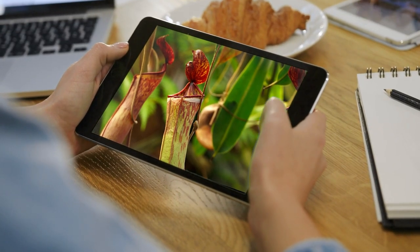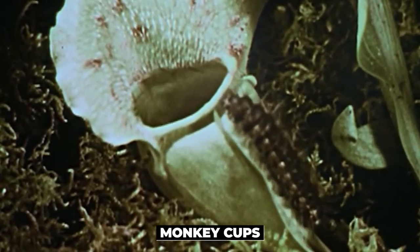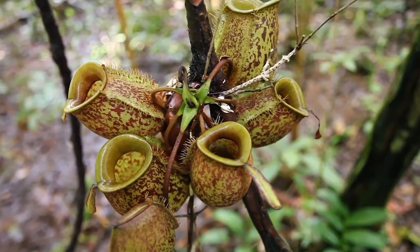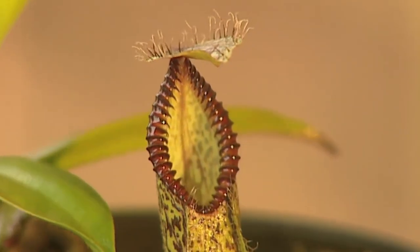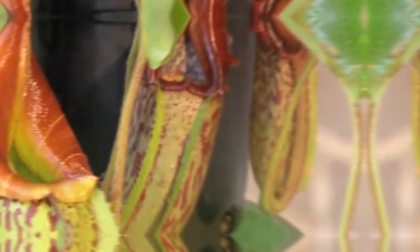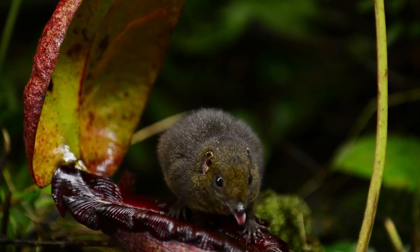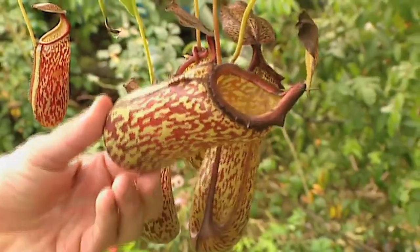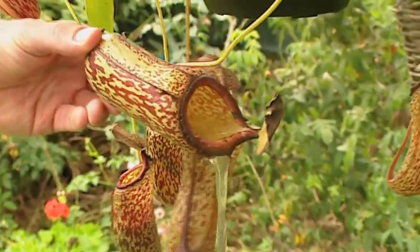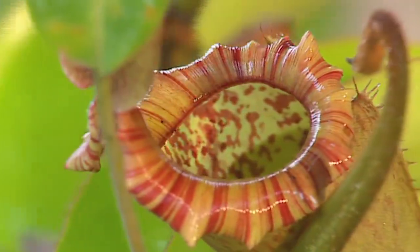Let's move to the tropical pitcher plant — amusingly nicknamed monkey cups, because occasionally monkeys drink water from the fluid in its pitcher. When it comes to the king of carnivorous plants, the tropical pitcher holds the crown. Its pitcher, which swells at the mid-vein of the leaf, is so huge it can hold three quarts of liquid and devour lizards and even small rodents. Organisms are attracted by nectar secreted from the underside of the pitcher, fall into the pool of liquid at the bottom, and their escape is made grueling by downward-pointing hairs before they are digested by enzymes.